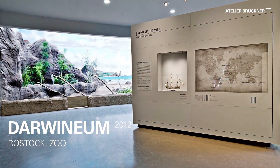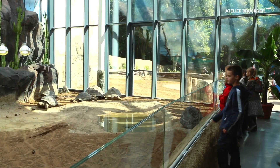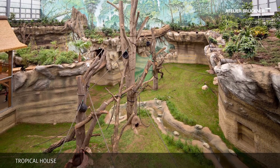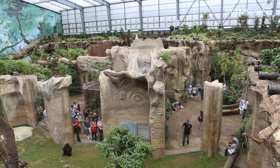Zoo and Museum. The Darwinium in Rostock offers a unique combination of museum and living zoological collection. A spacious tropical house inhabited by the apes of Rostock Zoo is embedded in the staged visitor route.